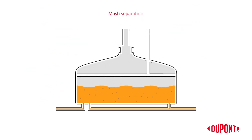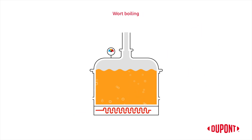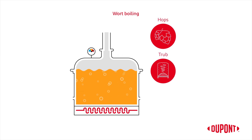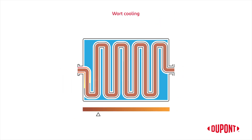The mash is then separated into wort and spent grains, either in the lauter tun or mash filter. Sparging liquor recovers additional soluble extract. The wort is transferred to the wort kettle, where it is boiled with hops, and any trub — which is precipitated sediments — is removed in the whirlpool. The wort cooler cools down the wort to the required fermentation temperature.